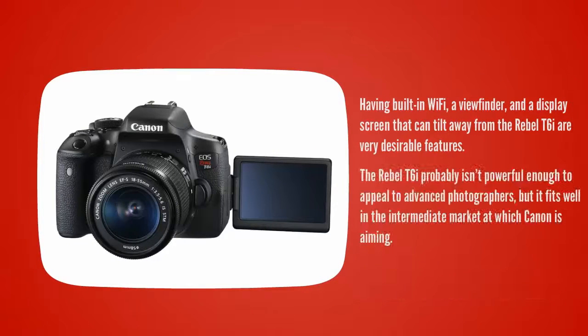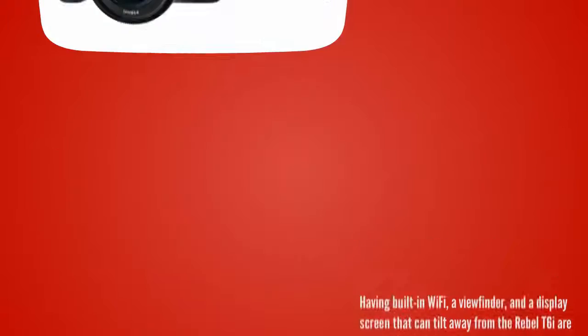Having built-in WiFi, a viewfinder, and a display screen that can tilt away from the body are very desirable features of the Rebel T6i. The Rebel T6i probably isn't powerful enough to appeal to advanced photographers, but it fits well in the intermediate market at which Canon is aiming.